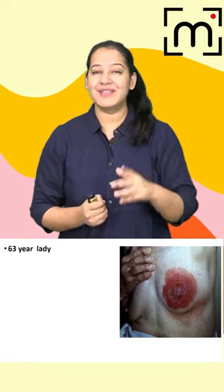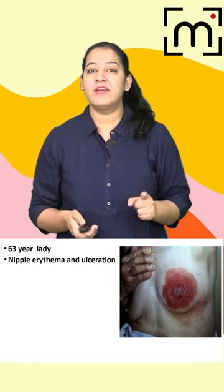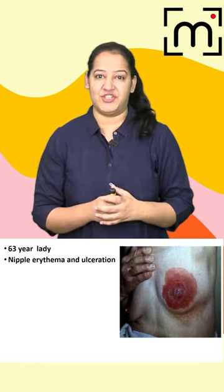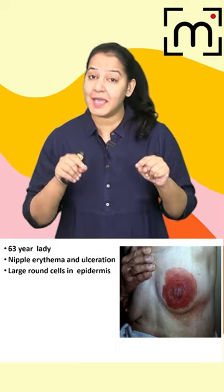Hello everyone, can you try to answer this question? Listen to the history carefully. There is a 63-year-old lady presented with nipple areola and ulceration. On biopsy, it shows large round cells present in the epidermis of the nipple.